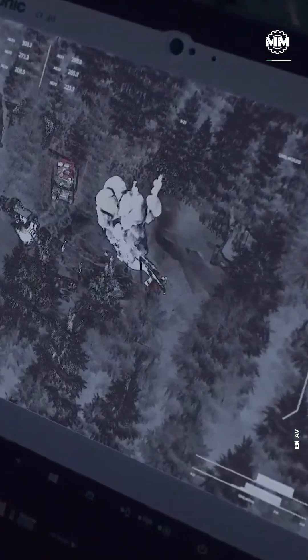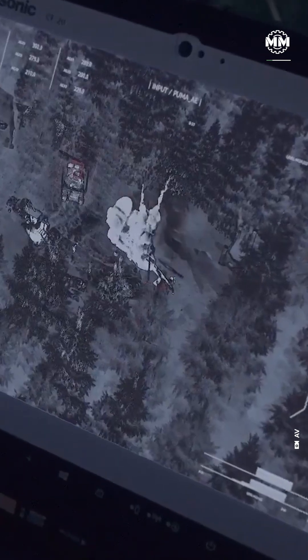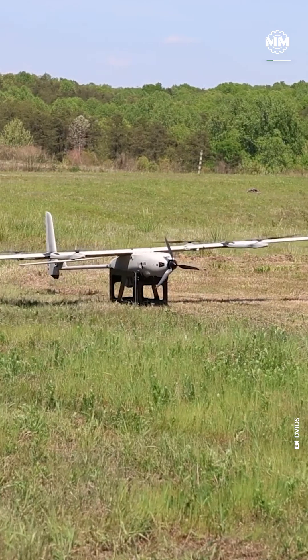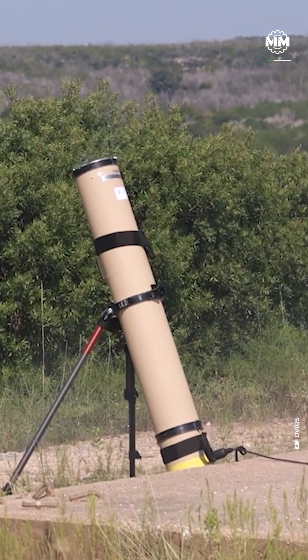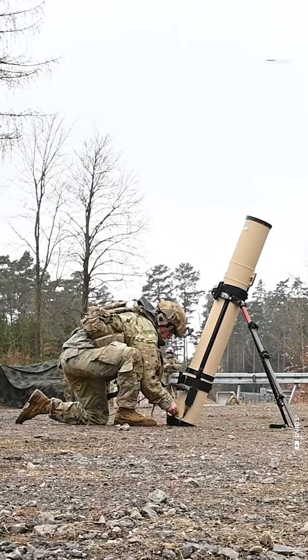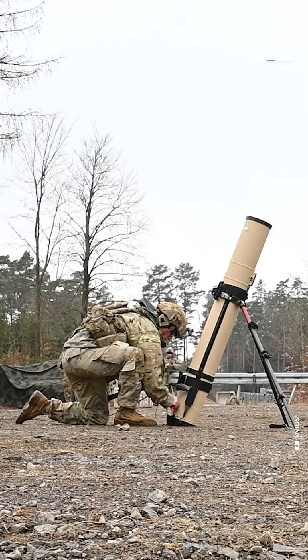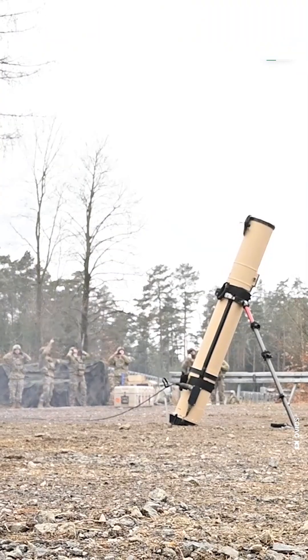A one-way ticket for the target, but with total operator control from start to finish. The Switchblade 600 is small enough to launch from a tube, light enough to carry on your back, but powerful enough to knock out a main battle tank. Imagine packing the punch of a Javelin missile in a system one soldier can set up in under 10 minutes — that's battlefield disruption in a backpack.